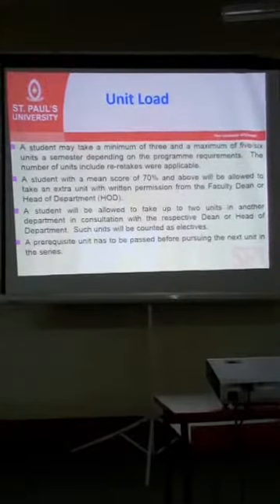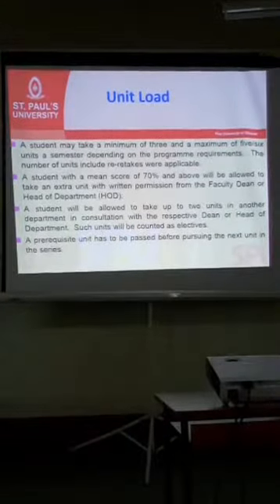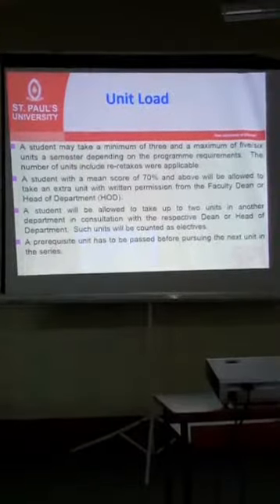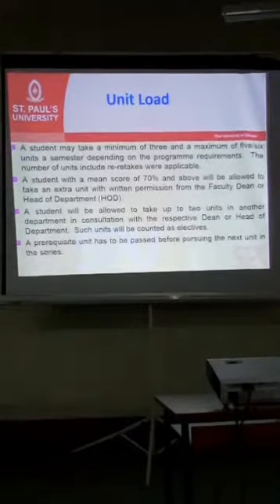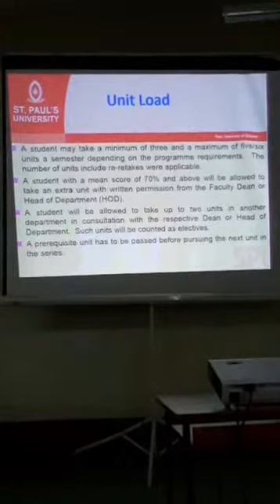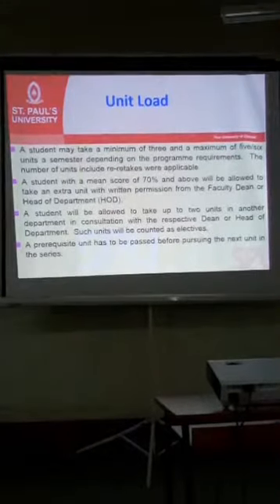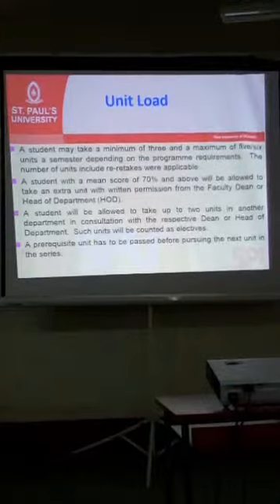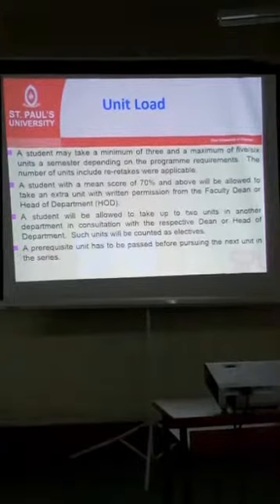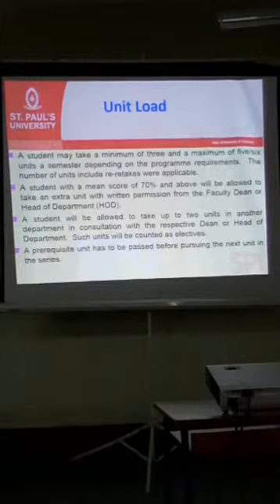When the approval for an extra unit is done, the registry will book it for you, since the system is set so you can't book more than the maximum yourself. You need to put that request in writing and ensure you get email confirmation from the registry. After approval, they will book it for you. As long as your average is 70% and above and you feel comfortable to take more units, you can always pick one extra — but ensure you have a good grip with your current units first.